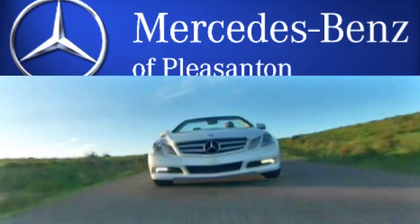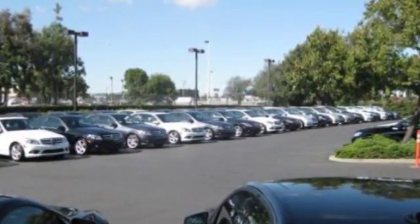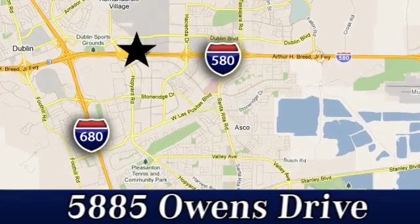At Mercedes-Benz of Pleasanton, quality luxury vehicles is our business. We're convenient to the entire Bay Area at 5885 Owens Drive in Pleasanton, California.